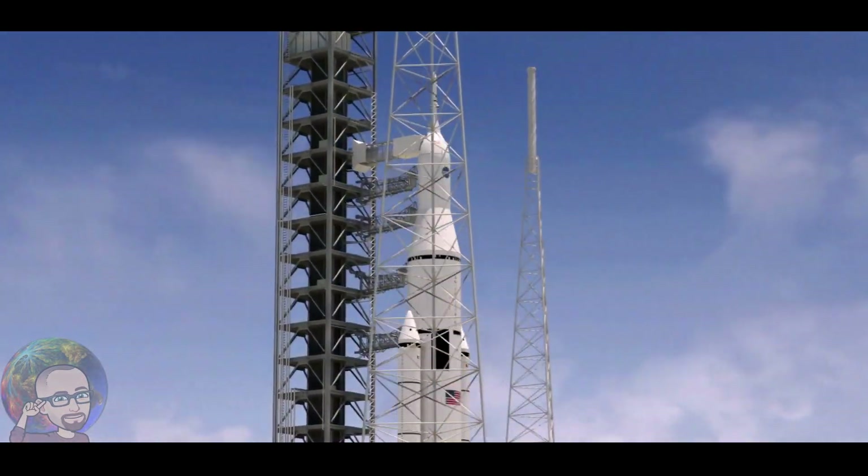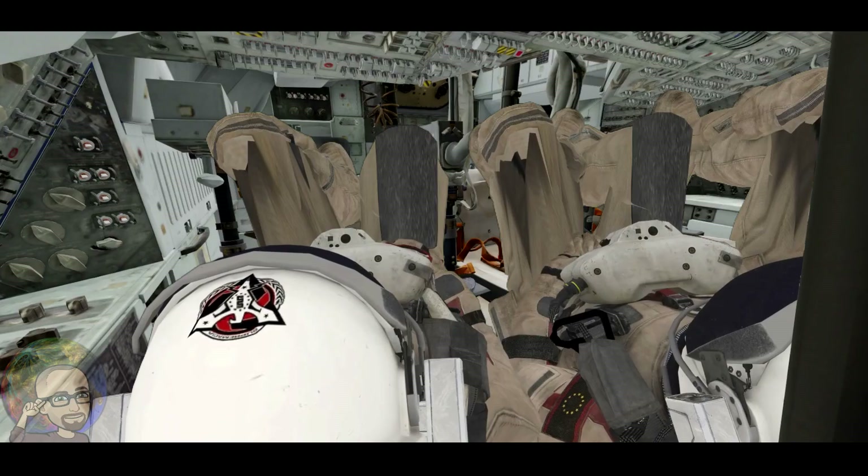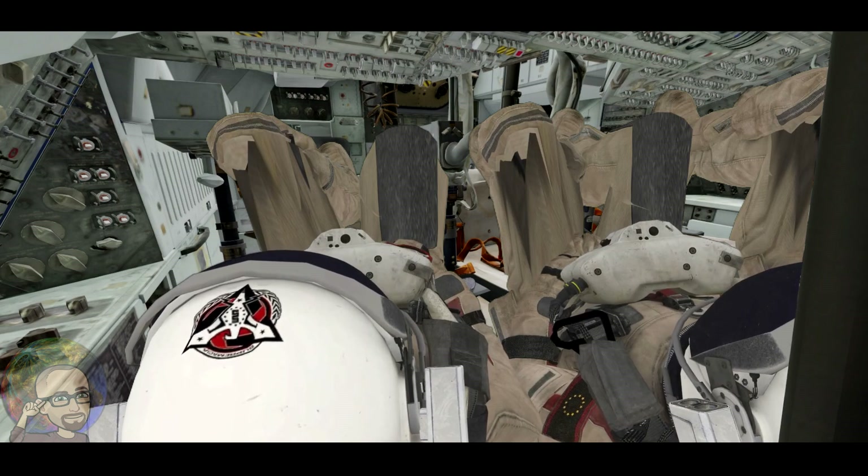The three liquid fuel main engines now throttling back to 72% of rated performance going into the bucket, reducing the stress on the shuttle as it breaks through the sound barrier.